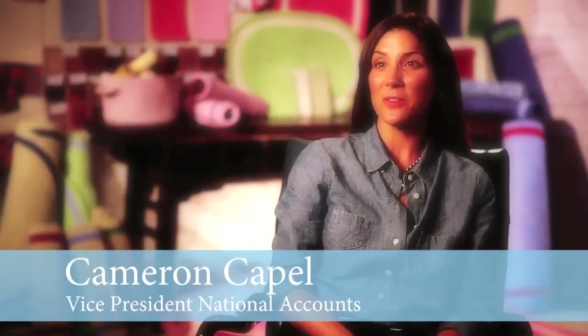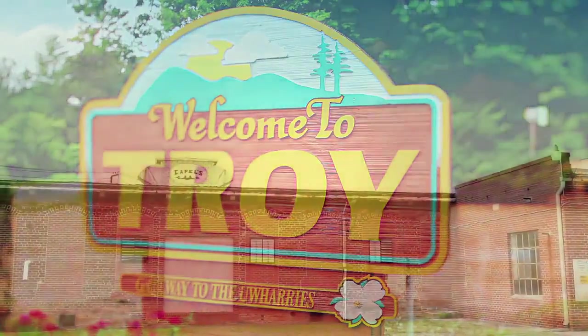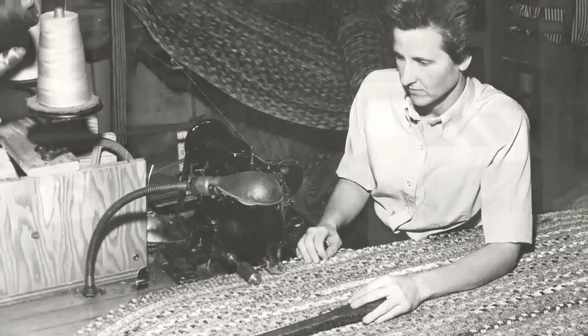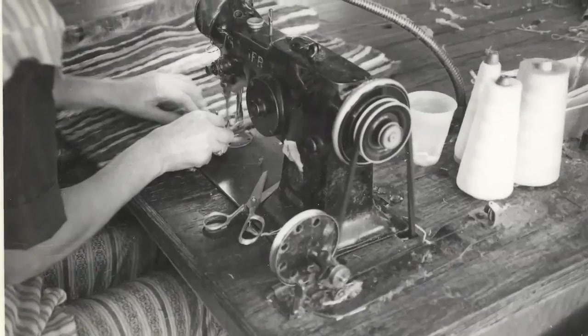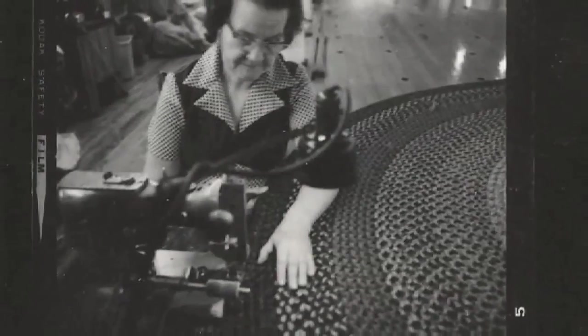Hi, I'm Cameron Capel, third generation member of the Capel rug family. Capel's been in Troy, North Carolina since 1917 when my grandfather started the business at 17 years old. He started with the G Hall plow lines and was in Atlanta selling these plow lines that he had developed out of cotton yarn braided together. He saw that Henry Ford was coming out with the mechanical mule — the tractor — and thought, well, I'm at the end of my rope, so he bought some sewing machines and sewed those braids together, thus manufacturing the first braided rugs.